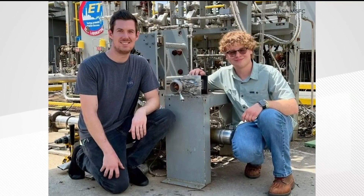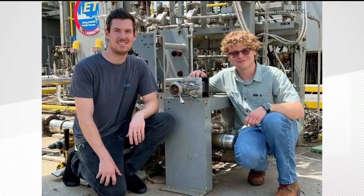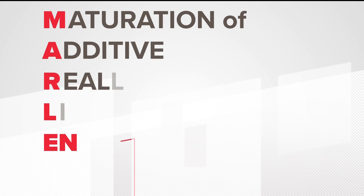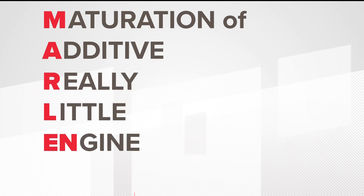He created a small subscale engine to test a new combustion process. Meet Marlin. Marlin as a fish is very large, and the engine is of course very small, so it's kind of funny. Marlin stands for Maturation of Additive Really Little Engine and is the small version of Ludke's new detonation engine.